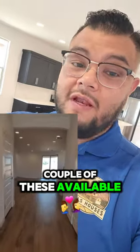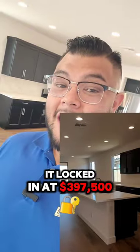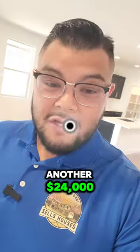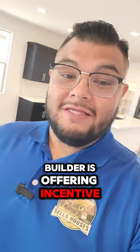They do have a couple of these available. Like I mentioned, they started at $455,000. This one we got it locked in at $397,500 and we were able to secure another $24,000 from builder credits that the builder is offering as an incentive.